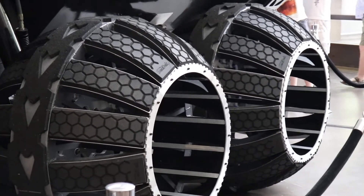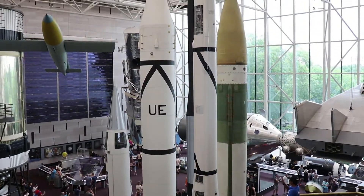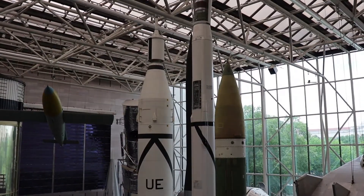Since this rover weighs more than twice as much as the Curiosity, I asked Carl what kind of rocket would be needed to get such a heavy payload to Mars. He admitted he didn't know the answer, but said that NASA is developing a huge rocket called the Space Launch System or SLS. This rocket is a heavy lift launch vehicle designed to take astronauts and equipment into deep space.